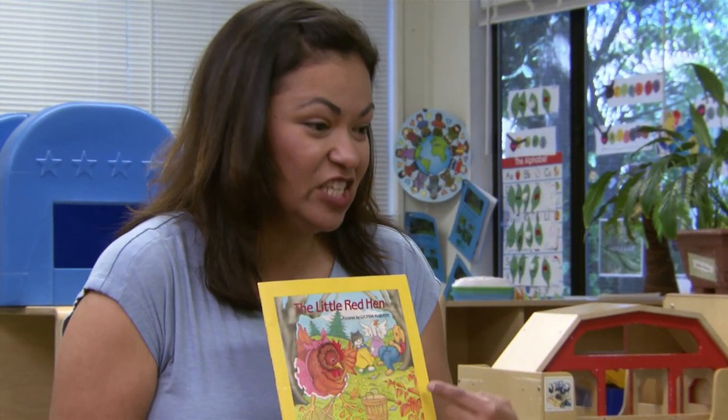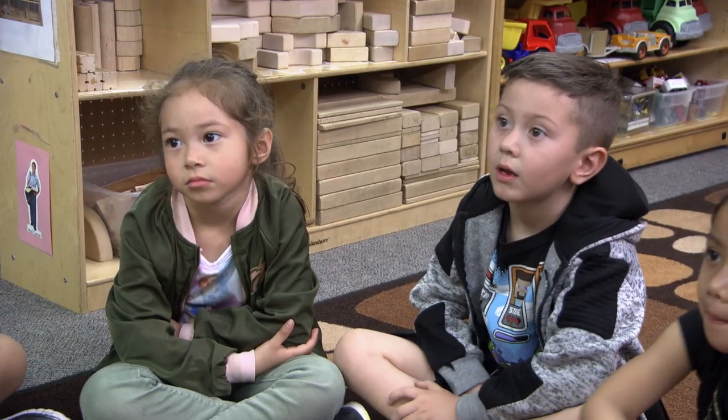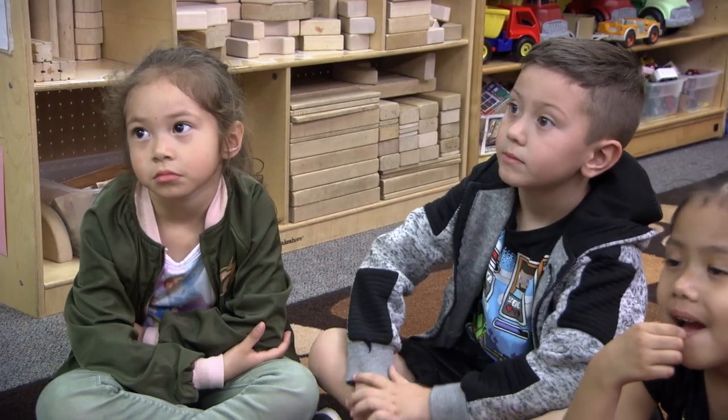And the Little Red Hen didn't share with the goose, the dog, and the cat. How come? Why didn't she share? Because he didn't help her. That's right. So the goal of the dialogic read-aloud is to basically have the children be the ones to retell the story, to have taken ownership of the vocabulary, of the storyline, the characters, all of that which makes up the story.